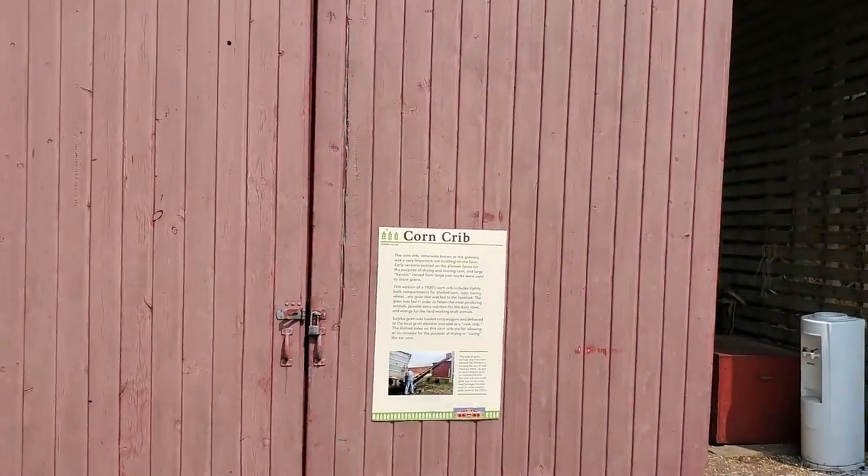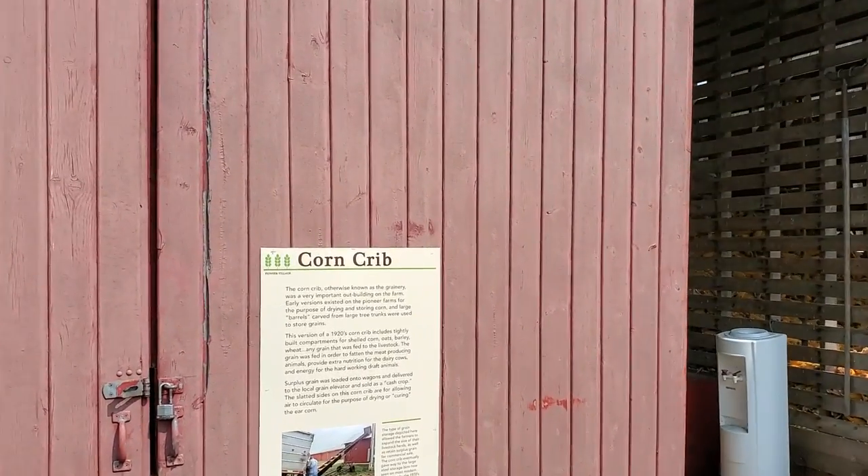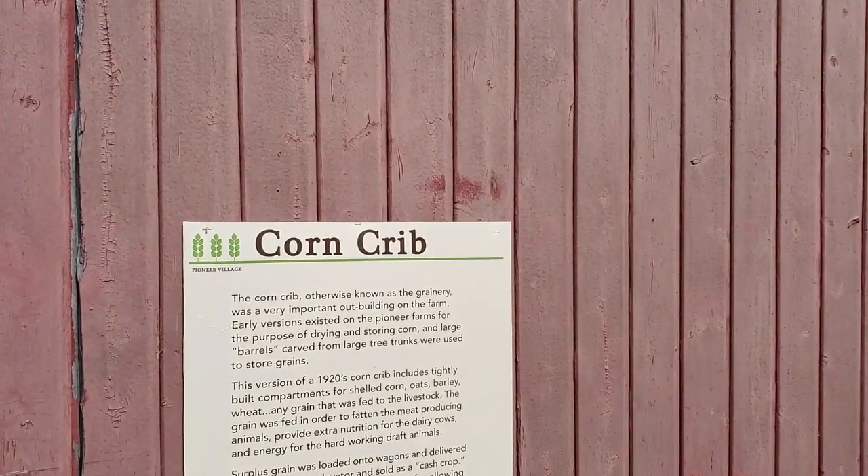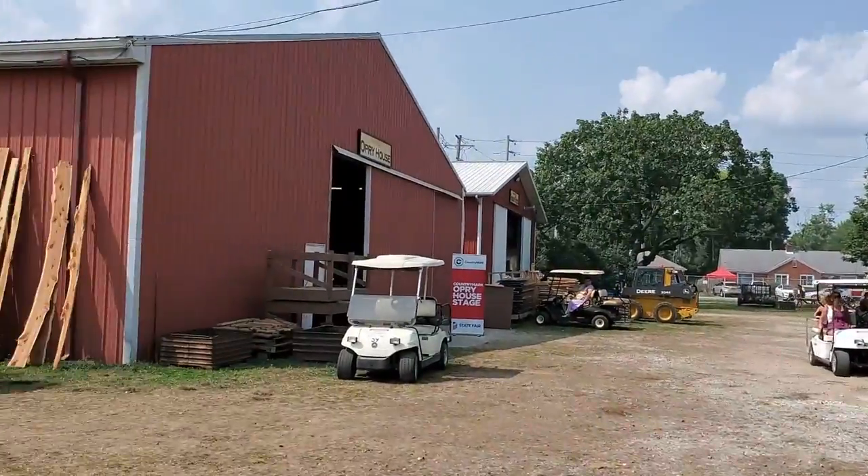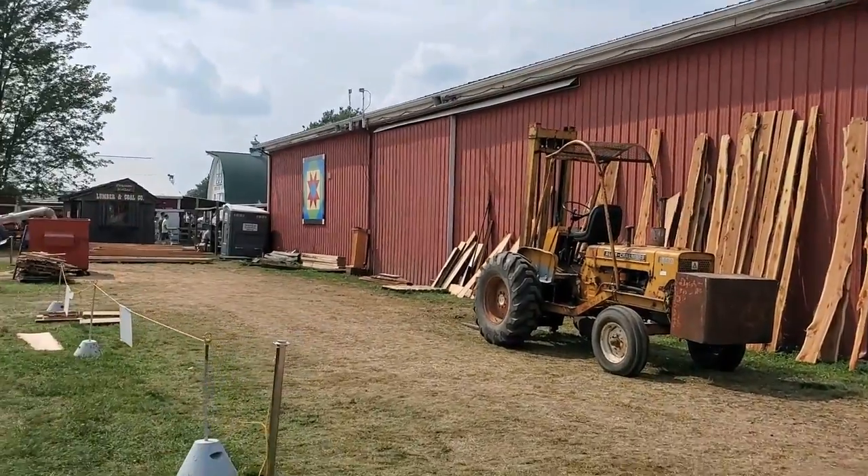Old corn crib here. It's amazing how technology has changed. This right here is a version of a 1920s corn crib. What's it gonna be like a hundred years from now?